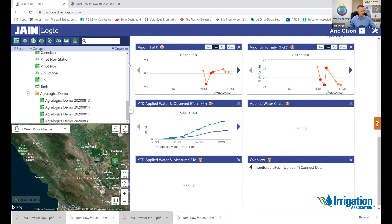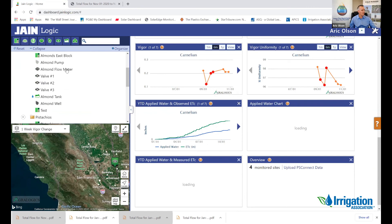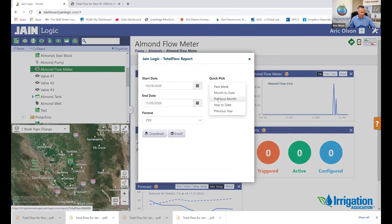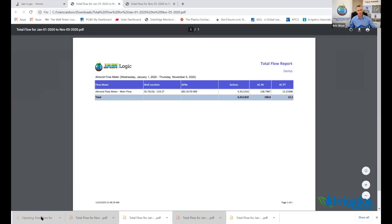We talked earlier about SGMA and its role. We've created SGMA reporting, and I'll click on a flow meter report here — water year-to-date applied. I'll download this PDF. This would be a California SGMA-qualified report. It's got the well location, the APN number, and the gallons and the amount of water that was put on for the year. This data is saved, archived, safe, and secure — just another phenomenal tool.